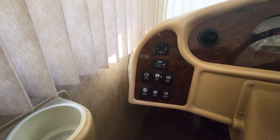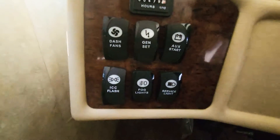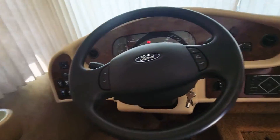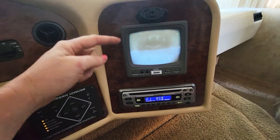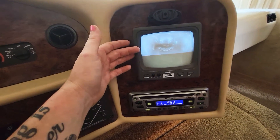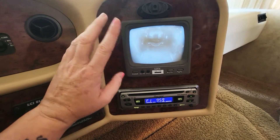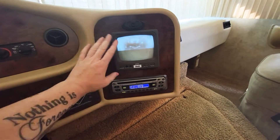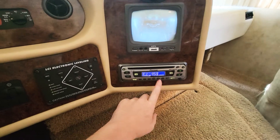Over here you've got all your mirror adjustments. There's about 480 hours on the generator. You've got all your dash fans, fog lights, all that good stuff. Coming over here you do have automatic leveling. The camera display doesn't look great due to the LCD messing with the phone camera, but I'm actually getting a constant picture — it serves its purpose as a backup camera. You've got your radio here.